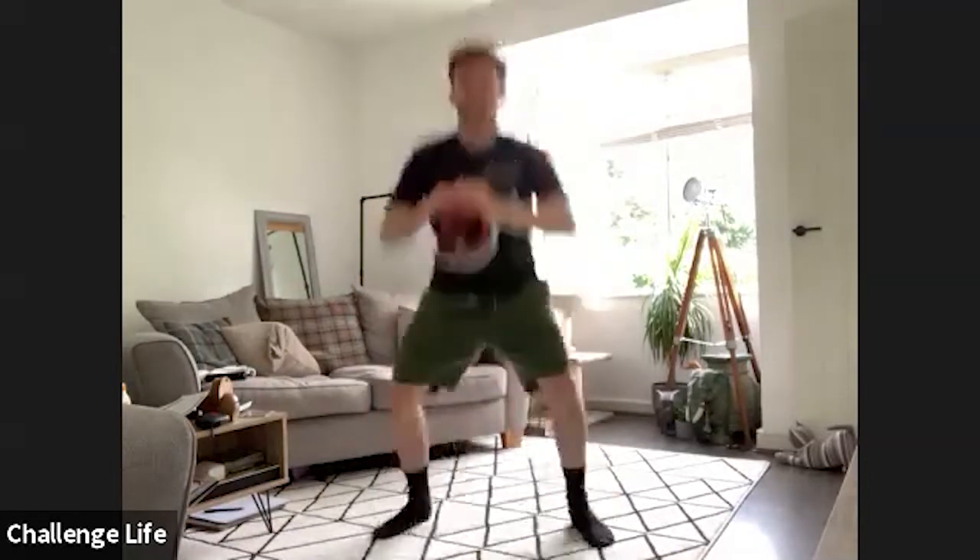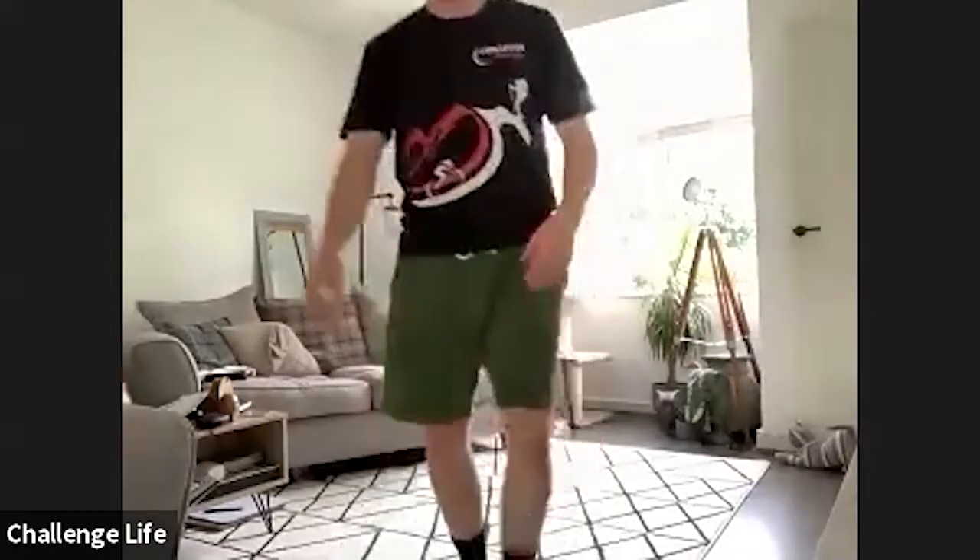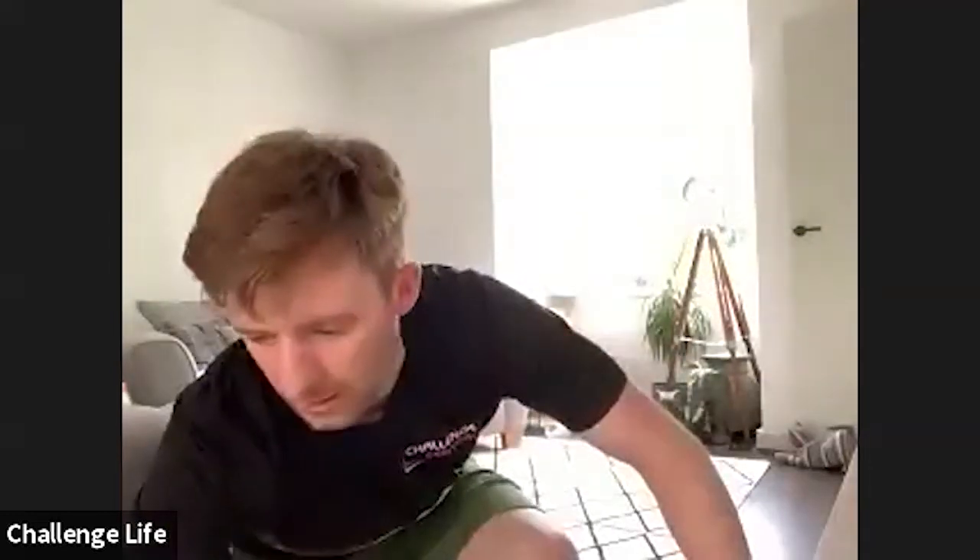Next up is gate swings. Starting with feet together, jumping out into a squat, back into the middle. Nice soft knees the whole time. Faye, if you want to just do normal squats, going a little bit wider with your stance, you're kind of at the end of the gate swing. Get yourselves set and three, two, one, let's go.